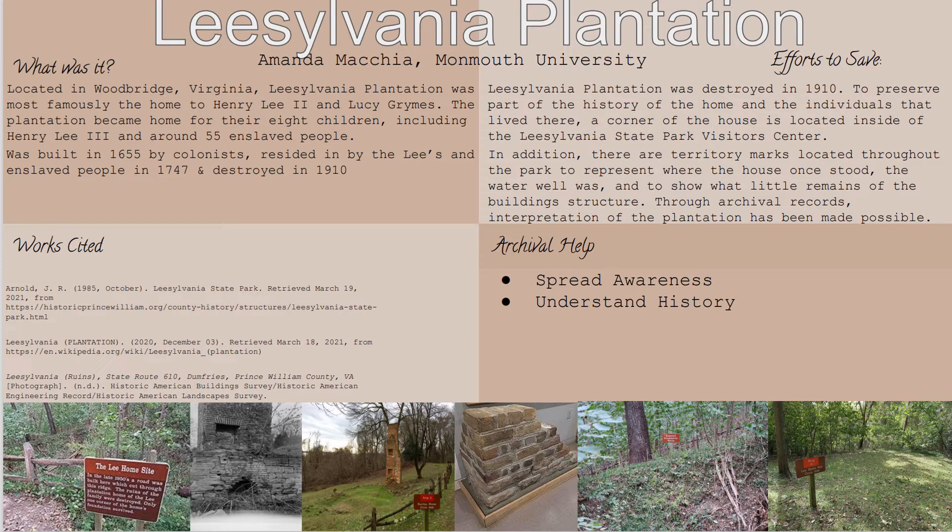Some of the history about this site includes not only the 55 enslaved people who saw this site as their home, but it also received a lot of action during the Civil War. The Confederate troops, led by Robert E. Lee — whose grandfather once resided on the plantation — utilized different points throughout the plantation to plan their attacks on the Union Army.